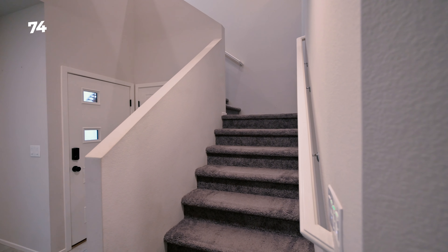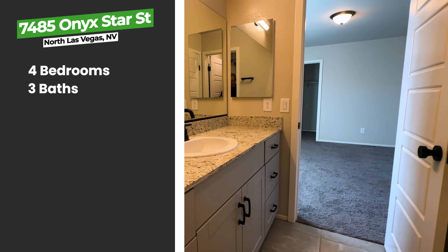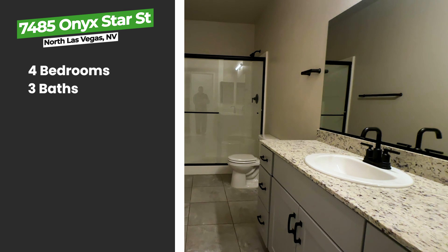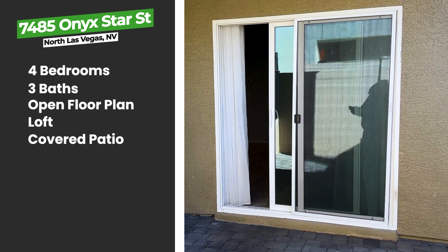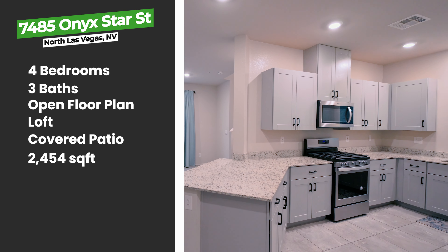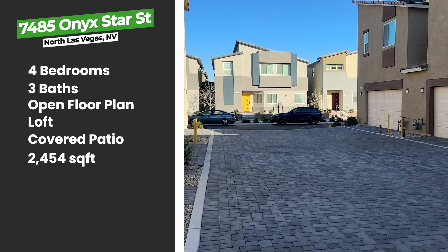This townhome features four bedrooms with one room downstairs, three full bathrooms with one bathroom downstairs, an open-concept main floor, a loft, a covered patio, 2,454 square feet, and was built in 2021 by D.R. Horton.